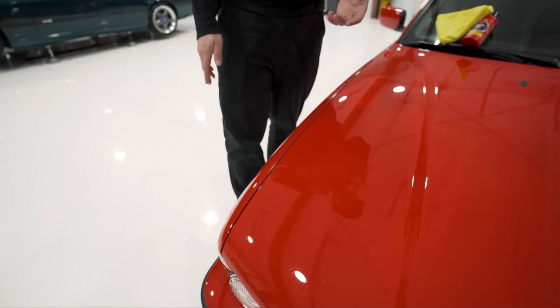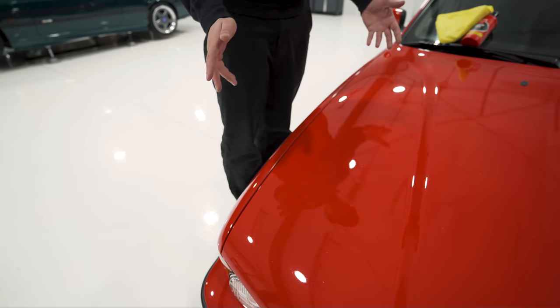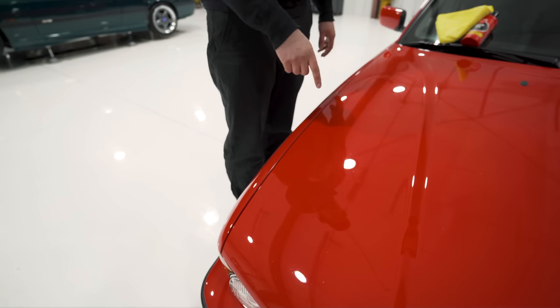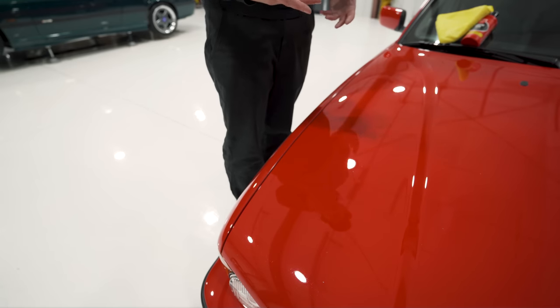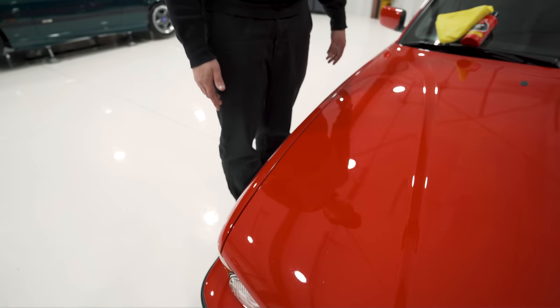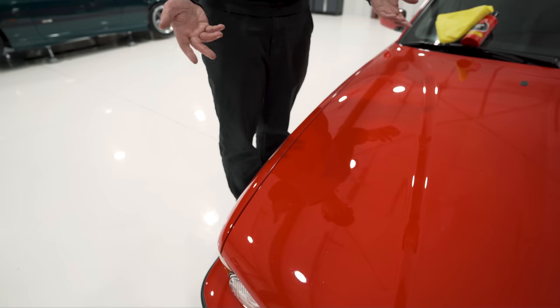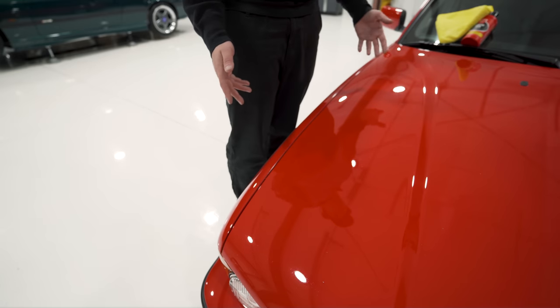That's literally it — two light passes, one each direction, wipe it off and it's gone. That spot had been left curing for 48 hours so it was basically entirely cured, and it was super simple to remove. If you left 10 of those all over your car it might take you 10 to 20 minutes to fix all of them, IPA and recoat — it's really not that big a deal and shouldn't be something to be scared of.